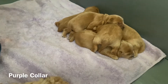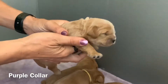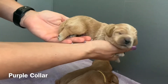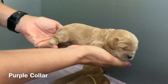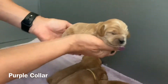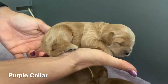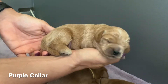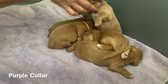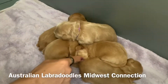Then we've got the purple collar male over here. He doesn't have a name yet. He's got some beautiful coloring on him as well — beautiful face. You can see they just sleep in a cute little pile. Look at those toes.